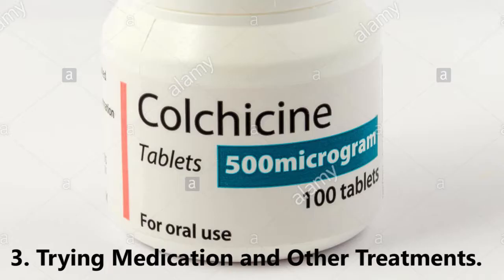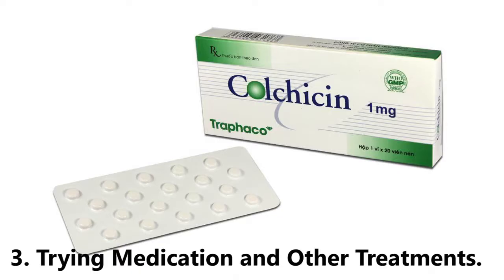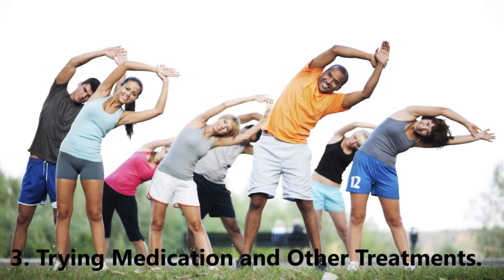Trying medication and other treatments: ease the pain of flare-ups with pain relievers. Gout is one of the most painful types of arthritis, and when flare-ups happen medication can be a big help. Talk with your doctor about a medication plan. Your doctor may present the following options: non-steroidal anti-inflammatory drugs (NSAIDs), corticosteroids such as prednisone, and colchicine, which works best when taken within the first 12 hours of an acute attack.